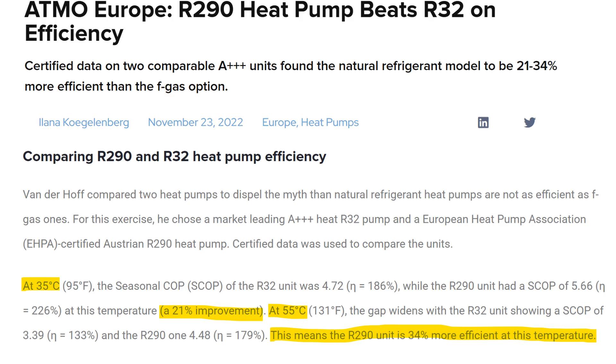If we compare efficiencies, one study states that at 35°C flow temperature, R290 has 21% more efficiency than R32, and at 55°C flow temperature, it is 34% higher. So it means that at higher flow temperatures and higher demand, R290 is more efficient.